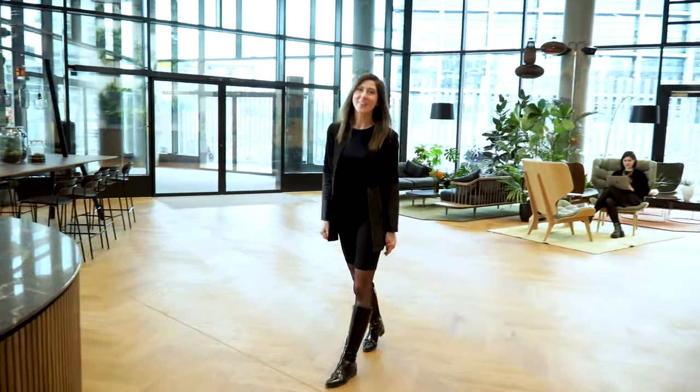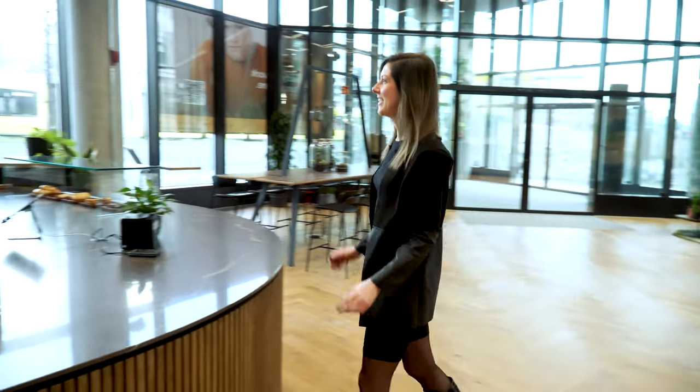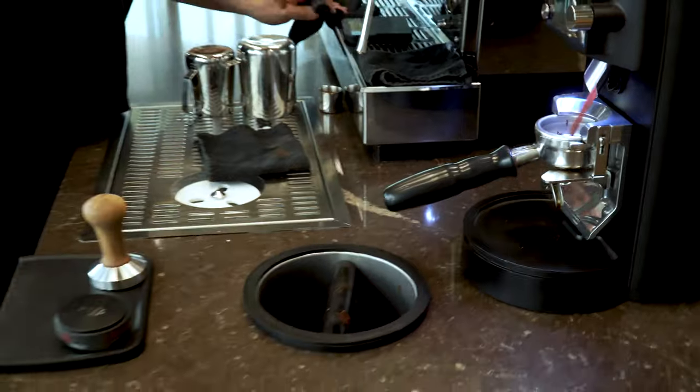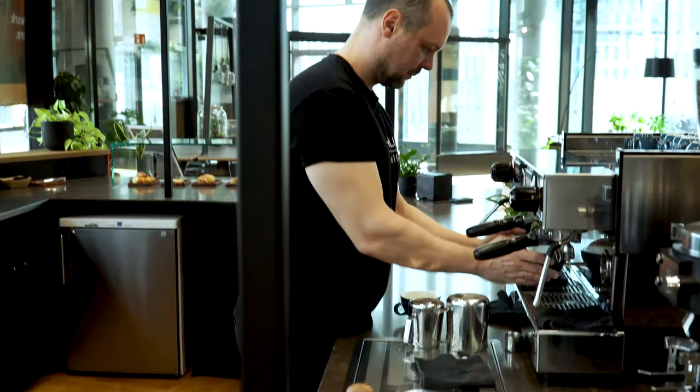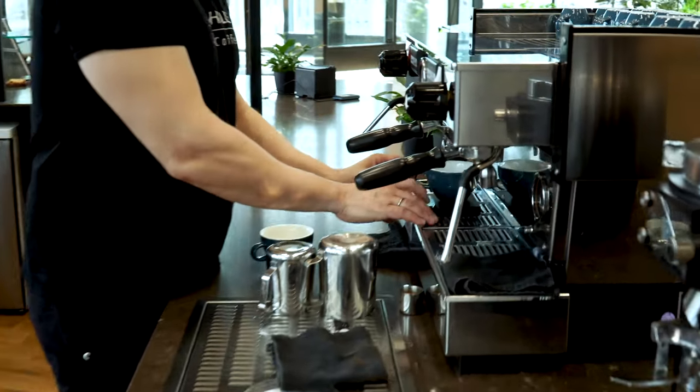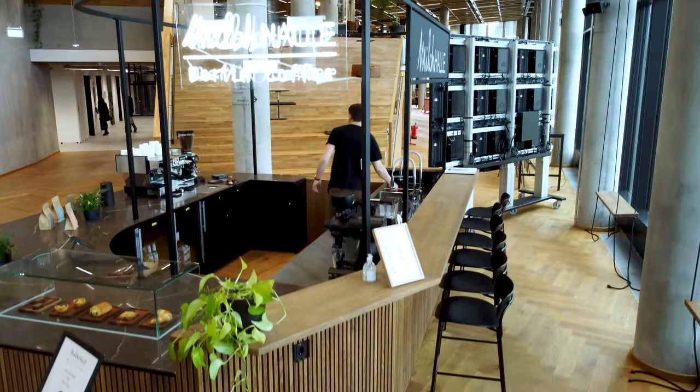Before we go further, let's get a coffee. Welcome to the newest Milchhalle at Edge Grand Central. We are super proud to be here serving specialty coffee and pastry to all the people in the building. People from outside are welcome to come in for a coffee as well.